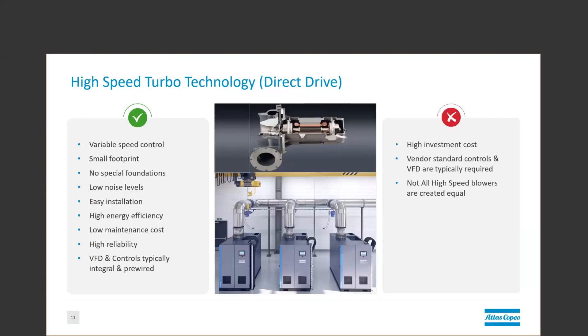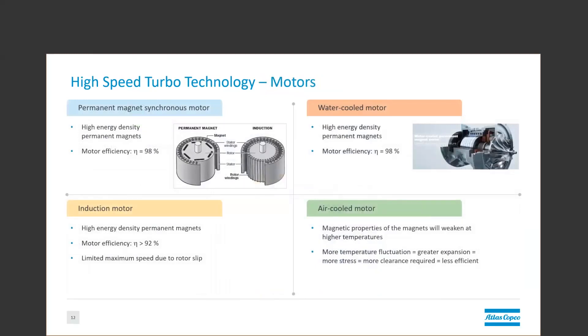Another important thing to note is that not all high-speed blowers are created equal. Most larger units come with permanent magnet synchronous motors, which retain a very high efficiency at partial loads compared to induction motors, which are more common in smaller units. Water-cooled motors do require a cooling flush about every five years, but they are also able to keep a more stable temperature. High temperatures can weaken magnets over time, and more temperature fluctuations means greater expansion and contraction of materials, which equals more stress on the unit.